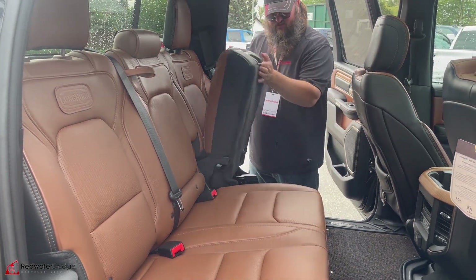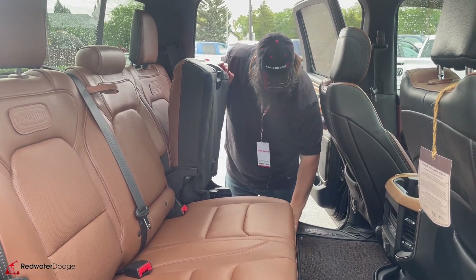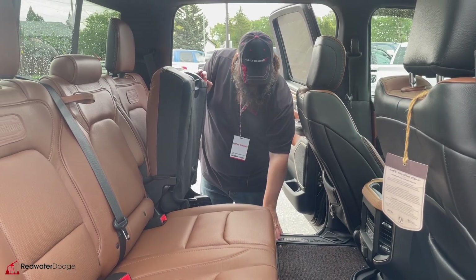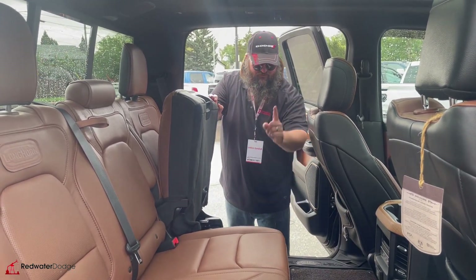Also, it's a reclining seat, which is very nice. Heated seats in the back seat. This one comes with two different kinds of floor mats — you got the Laramie Longhorn floor mat that comes with the truck, and then they put the WeatherTech molded floor mat in the back as well.